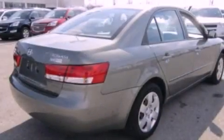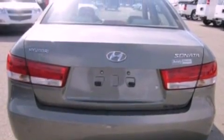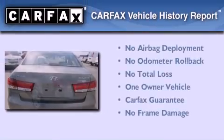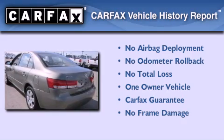Additional features include a security system, 12-volt power outlets, an anti-lock braking system, air conditioning, and a multi-link rear suspension. This Hyundai has had only one owner and it qualifies for the Carfax buyback guarantee.